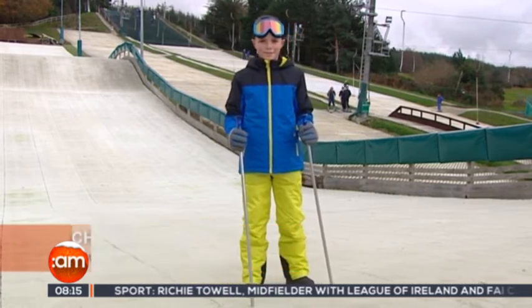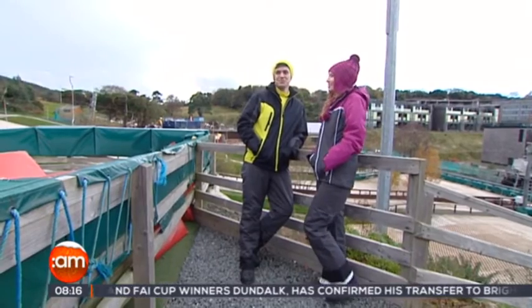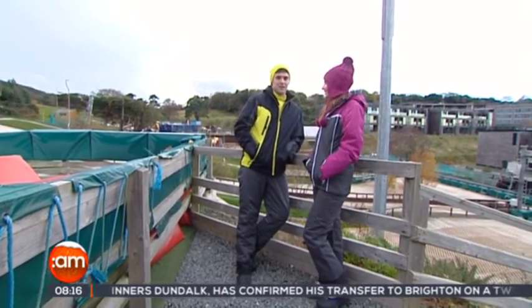Aldi also has another range that is even better value, so if it's your first time skiing and you're unsure, definitely check that out as well. It all lands in stores December 3rd nationwide, and you can also check out www.aldi.ie for more details.